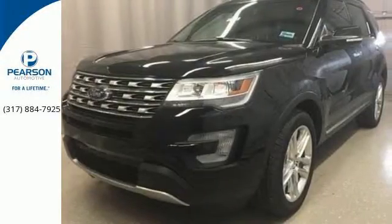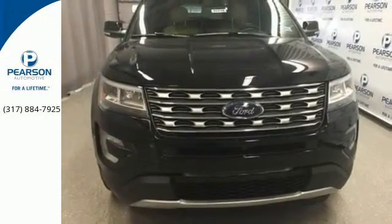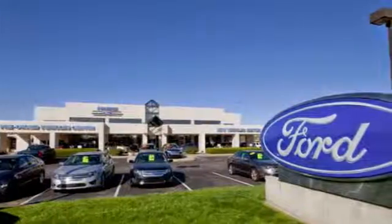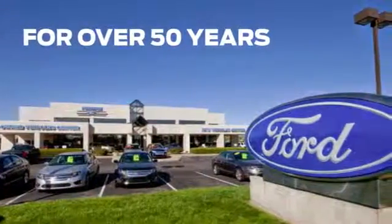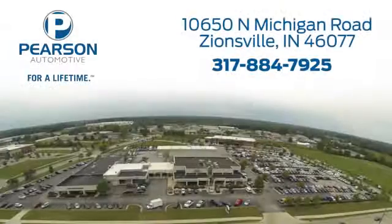This Explorer will breathe new life into every journey. Come let it show you. Pearson Ford — for over 50 years, we've continued to focus on providing a great experience for our customers. We're conveniently located at 10650 North Michigan Road in Zionsville.